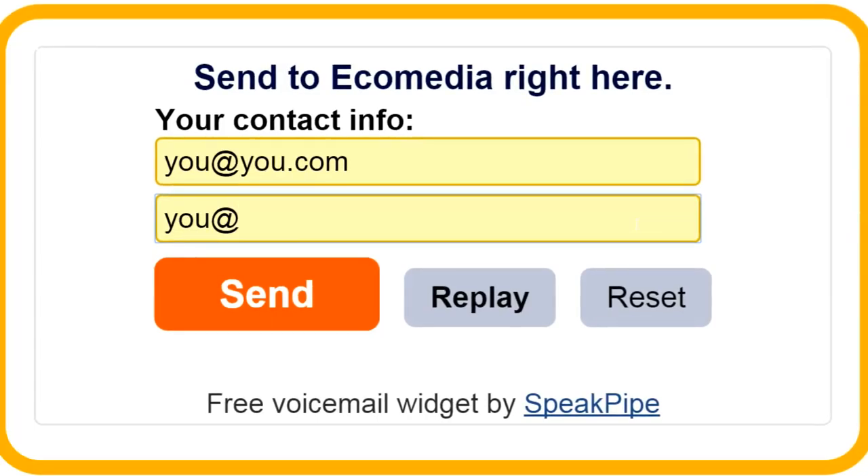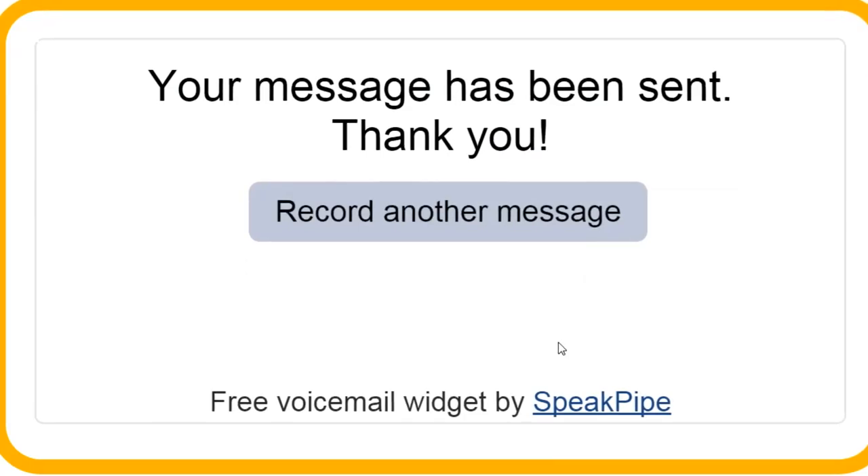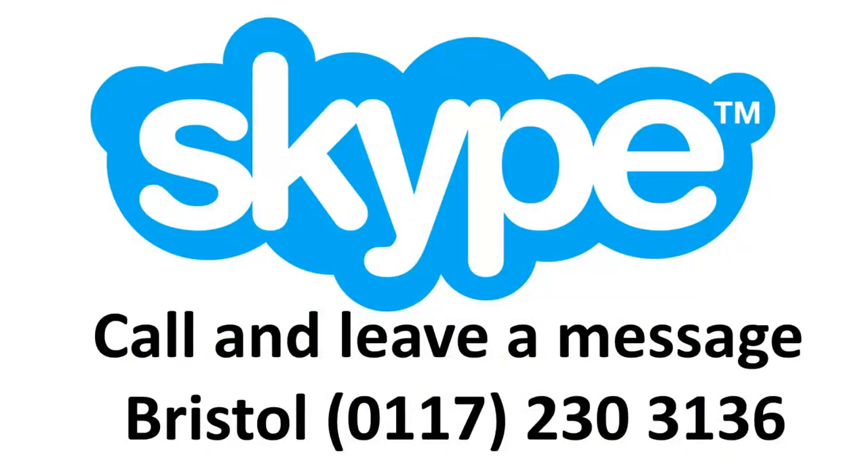We'll get the message, and you'll get the chance to record another one if you'd like. Now, it won't work this way for all devices. Some machines won't give you the option to record, and what you'll have to do instead is call it in by telephone. So call our Skype number at 0117 230 3136, that's 230 3136.